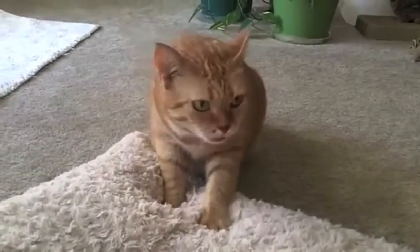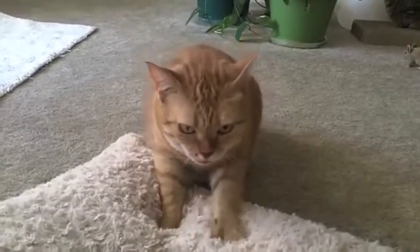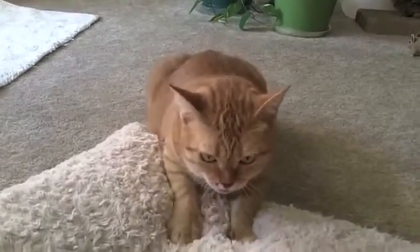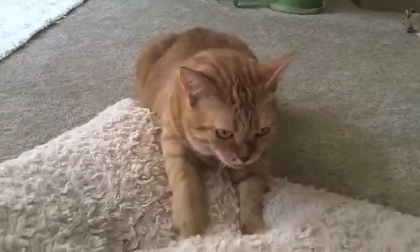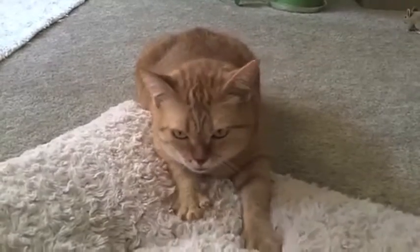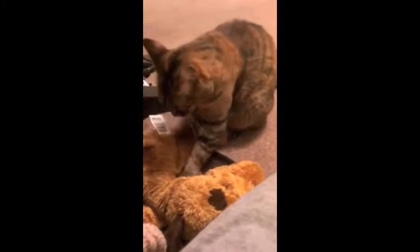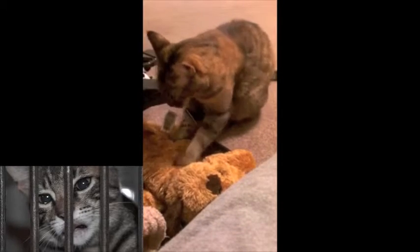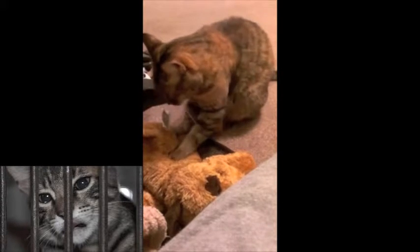Although nursing behaviors are usually limited to the infantile stage of a cat's life, they can carry over into adulthood. There are various theories attempting to explain why this is. One theory suggests adult cats knead because they permanently associate this behavior with the positive reward of their mother's milk. This theory is often linked to cats in stressful environments, as they are believed to be searching for a means of comfort.